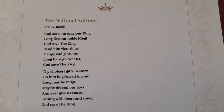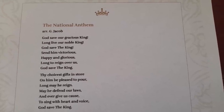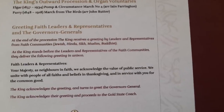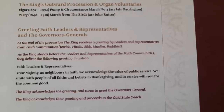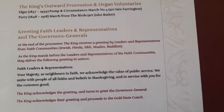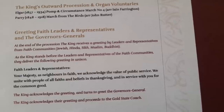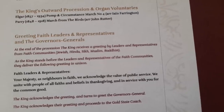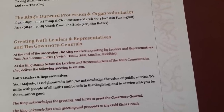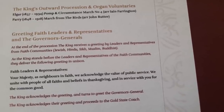'God Save the King' is both anthem and prayer, invoking God to spare and protect the Sovereign to ensure good governance — and the phrase is much older than the song, appearing several times in the King James Bible. We then have the King's outward procession and finally the greeting of faith leaders and representatives. This is an unprecedented gesture consolidating the significance of the religious diversity of the realms. The Sovereign takes his final moments to receive greetings from leaders and representatives of major non-Christian faith traditions, who speak with their own voices but deliver the greeting in unison as a community of faiths united in service of others.